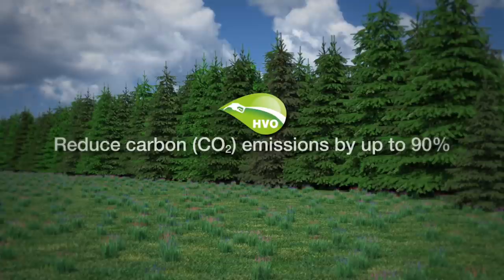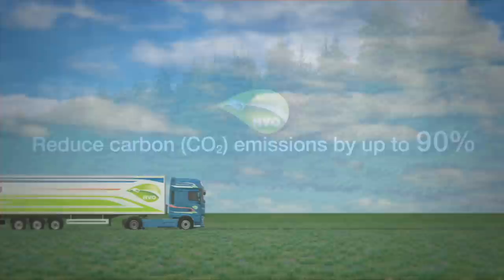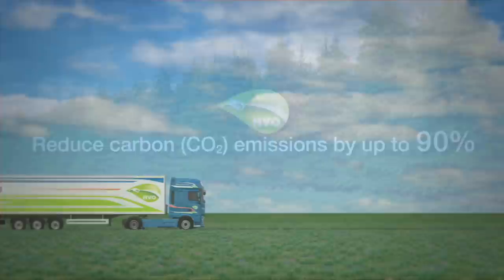HVO can reduce carbon emissions by up to 90% when compared with using standard fossil diesel. All this means that using HVO is not having to choose between what is best for your business or the environment. It has a positive impact on both.